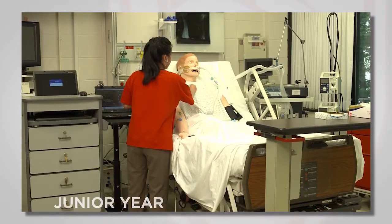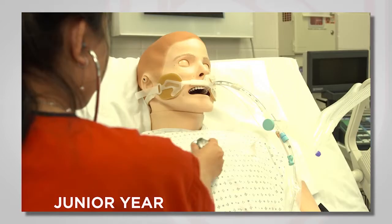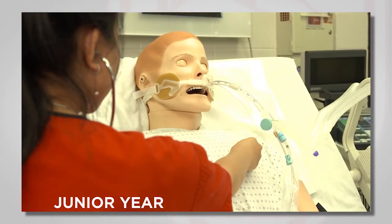During junior year, they spend time in the skills lab learning many of the hands-on procedures that are central to the role of the registered nurse.